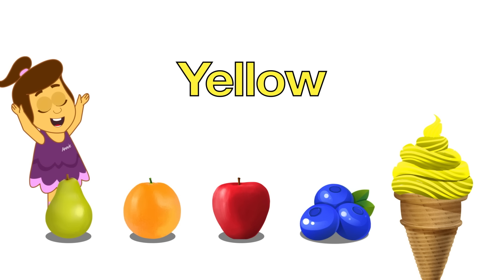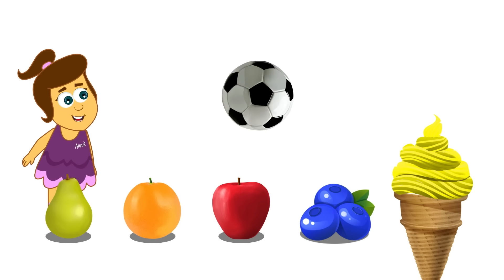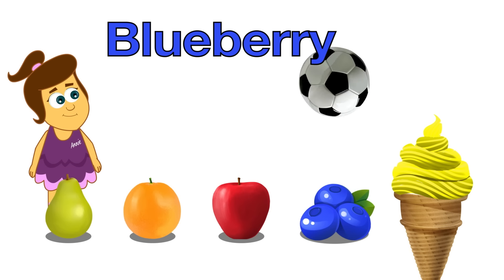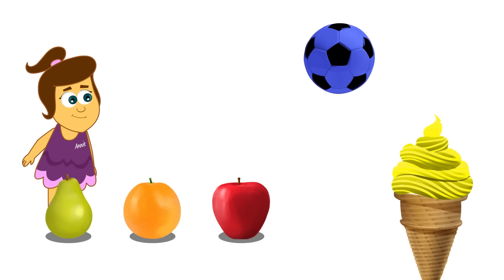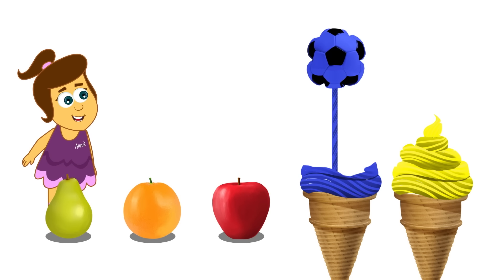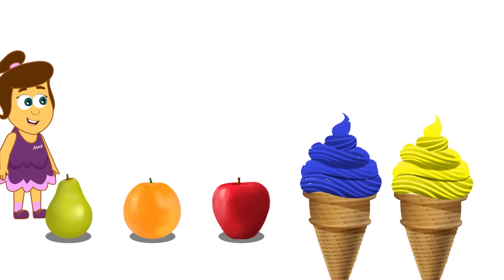Yay! Yes! It's yellow coloured ice cream! Ooh! What's next? Blueberry! I love blueberries! Nom nom nom! Oh, wow! Look at that! Yes! Blue ice cream!